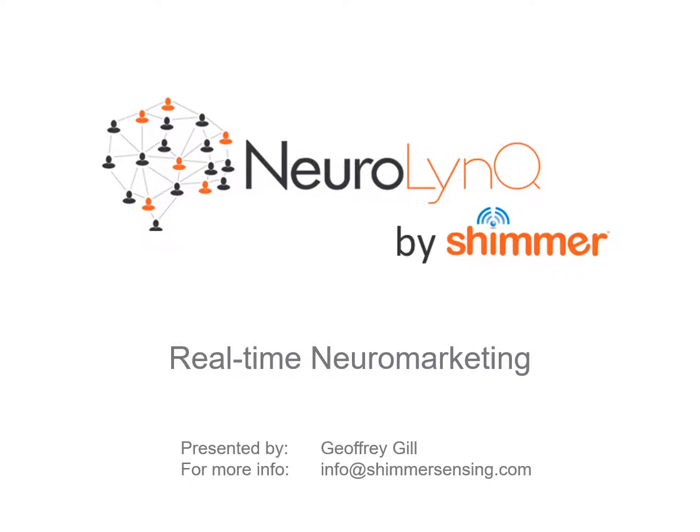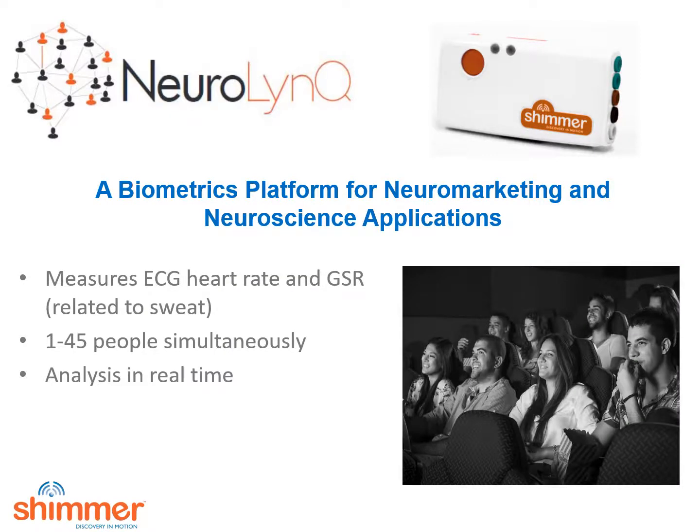Welcome to the Neuralink Science page. This is Jeff Gill presenting. Neuralink is a revolutionary new platform that allows researchers to monitor non-conscious reactions using heart rate and GSR, galvanic skin response.